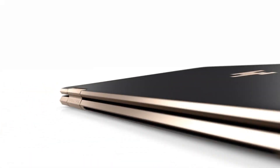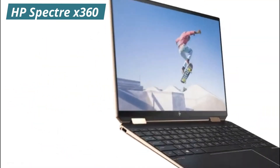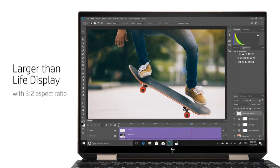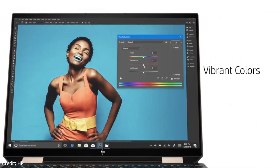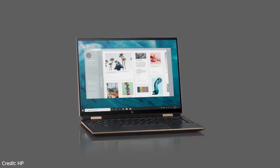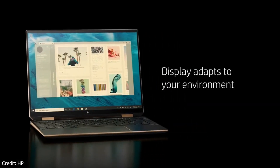Our first laptop is going to be the HP Spectre X360. This is the best overall ultrabook. The HP Spectre X360 is an attractive two-in-one convertible with a lovely OLED design, a sharp webcam, and a strong port selection for its size. It is simple and clean, and the Spectre's recycled aluminum chassis feels premium in the hands.